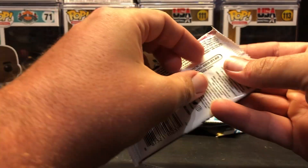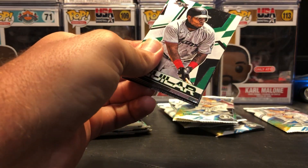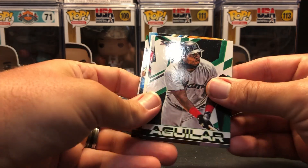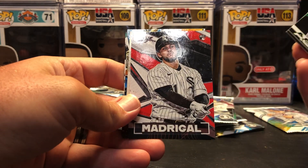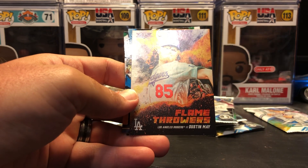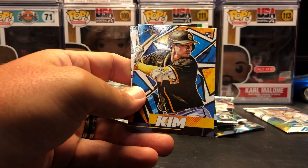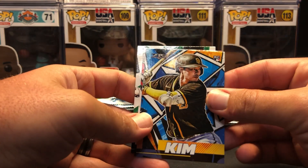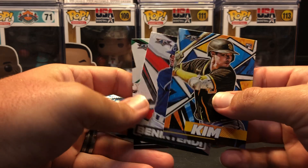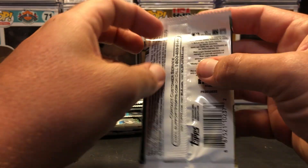This pack looks like it might be one of the dinged ones. The cards do not look damaged, so that's good. Jesus Aguilar. Nick Madrigal rookie. Flamethrowers of Dustin May. Ha-Seon Kim rookie. Andrew Benintendi and Jazz Chisholm. Nice rookies we've got pulled out so far.